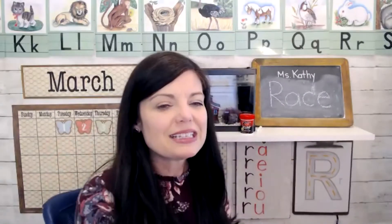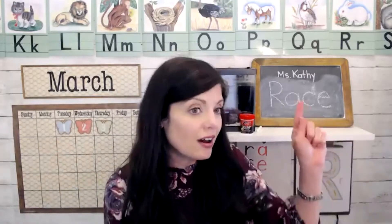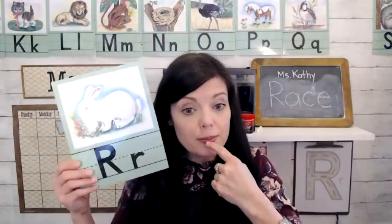We did something fun for the letter sounds. I told the kids that letter R makes this sound — you have to take your top teeth and put them on your bottom lip. It sounds kind of like we're firing up a race car.